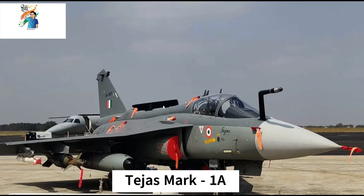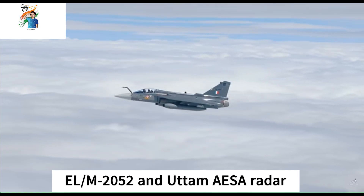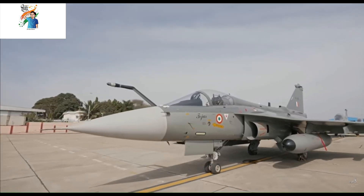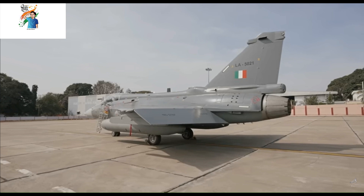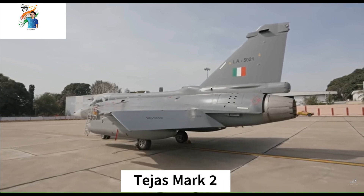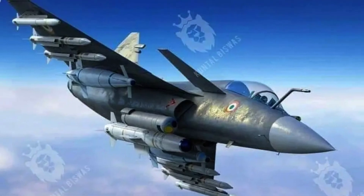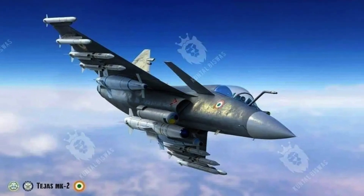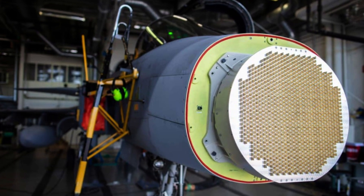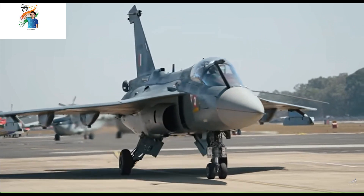Tejas Mark-1A is an enhanced Tejas Mark-1 equipped with EL/M-2052 and Uttam AESA radar, a self-protection jammer, radar warning receiver, as well as being able to mount an XL ECM pod. It was rolled out in late 2022. Tejas Mark-2, also called the medium weight fighter, is an enhanced Mark-1 design which is expected to have a more powerful engine and increased payload carrying capacity. The Tejas Mark-2 will feature an AESA radar, an onboard oxygen generation system, and a built-in electronic warfare suite, among other improvements to avionics.